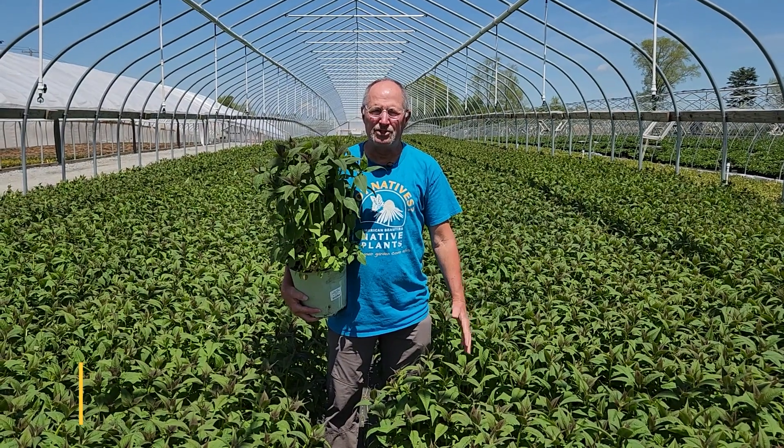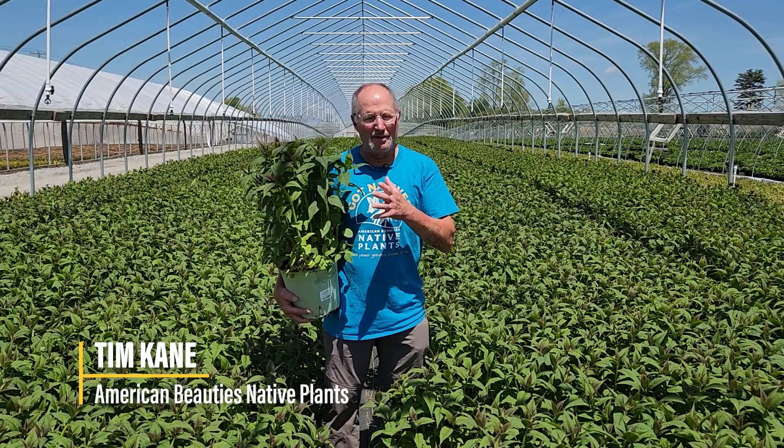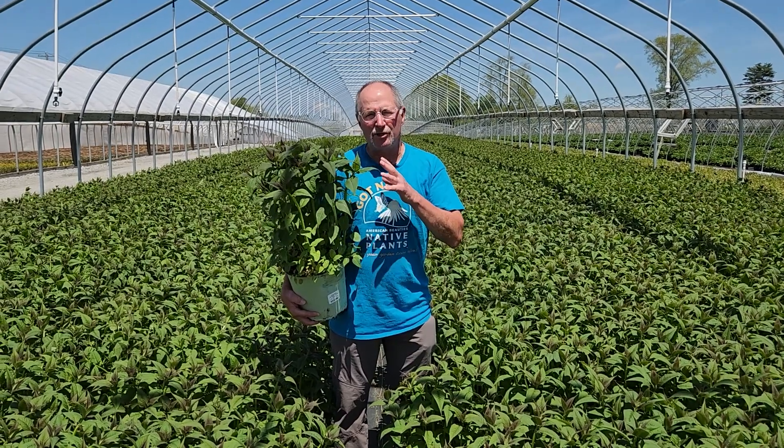Hi, Tim from American Beauty's Native Plants talking to you today about one of the backbone plants for planting a perennial garden, an AB native plant perennial garden, and that is Monarda didyma.